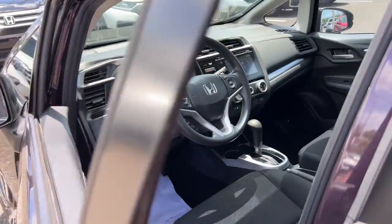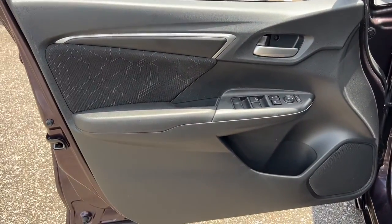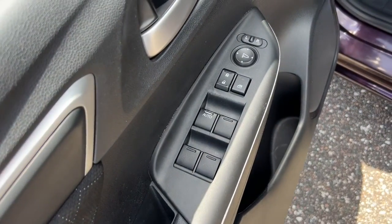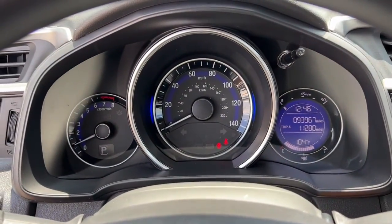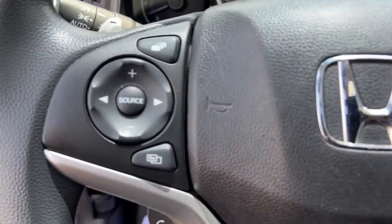The following are some of this vehicle's highlighted options: keyless entry, sunroof/moonroof, fog lamps, aluminum wheels, electronic stability control, tire pressure monitoring system, trip computer, bucket seats, power windows, power steering.